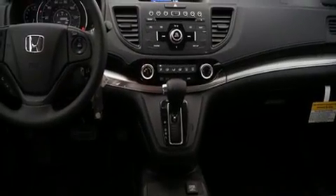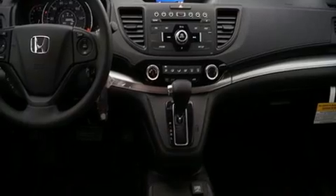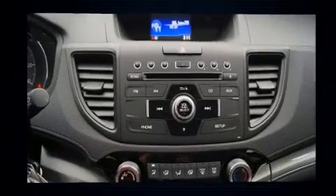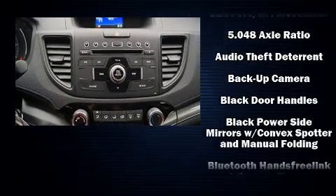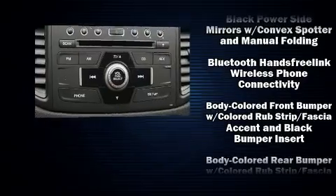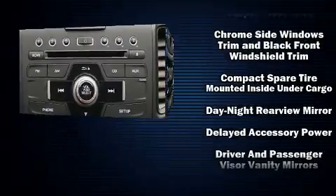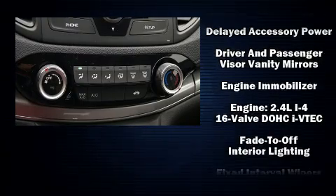Top features include cruise control, delay-off headlights, a trip computer, rear wipers, and remote keyless entry. You and your passengers will enjoy the stereo system, which includes a CD player with MP3 capability, steering wheel mounted audio controls, and four well-positioned speakers.